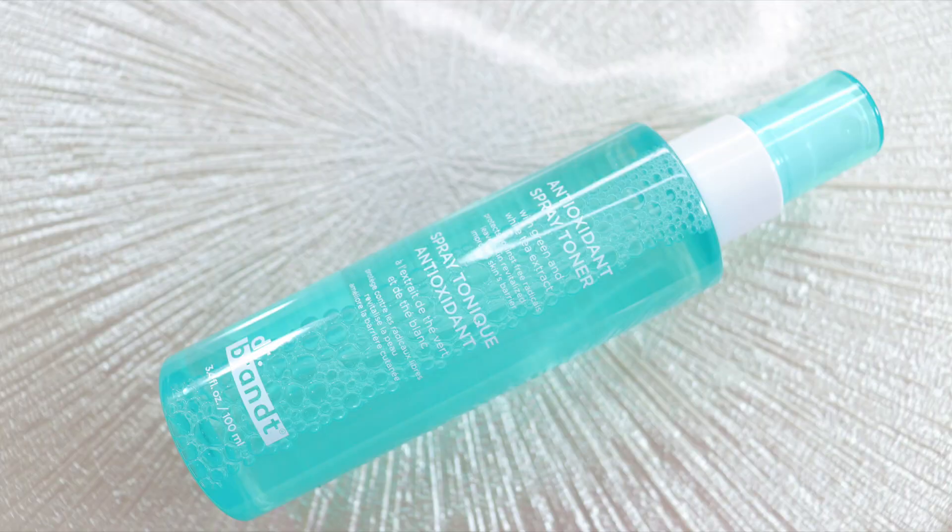Okay, the next product in my box is an antioxidant spray toner with green and white tea extract, and it's by Dr. Brandt. This is a great company for skin. This toner is packed with an antioxidant-rich blend of green tea and white tea to shield your skin from free radicals and environmental stressors. It's formulated with red rose wine and lotus flower extract to tone, soothe, and purify, leaving your skin feeling soft and hydrated. This retails for $40. I love the teal packaging — it's a hundred milliliters per bottle. Thank you BoxyCharm!